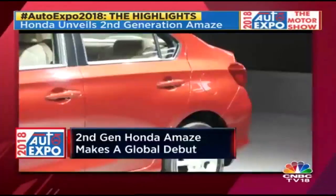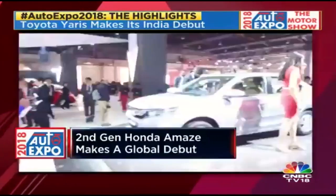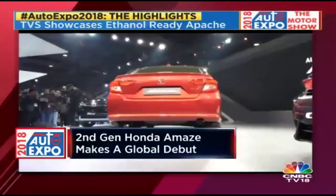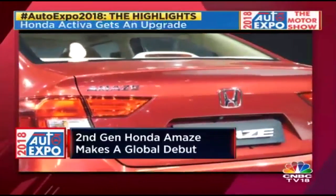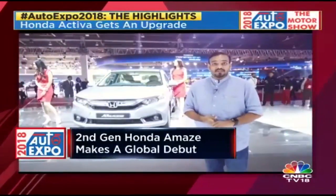I think the Amaze will be one of Honda's first launches among the six cars they've said they will bring in the next three years. The segment is booming — the new Dzire has been making a lot of waves and selling in big numbers — and the Amaze will want to have a big slice of that pie. The new model clearly looks poised to do that.